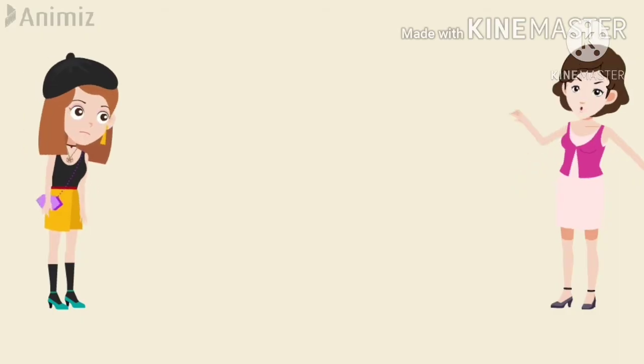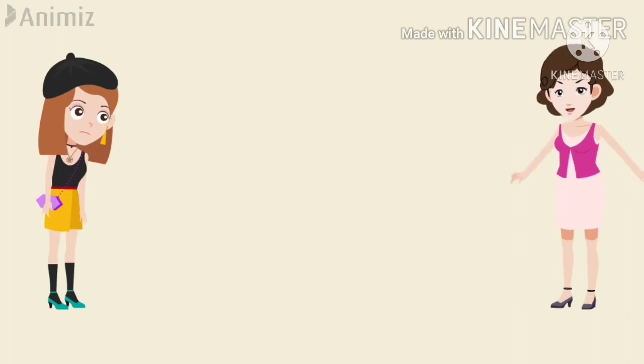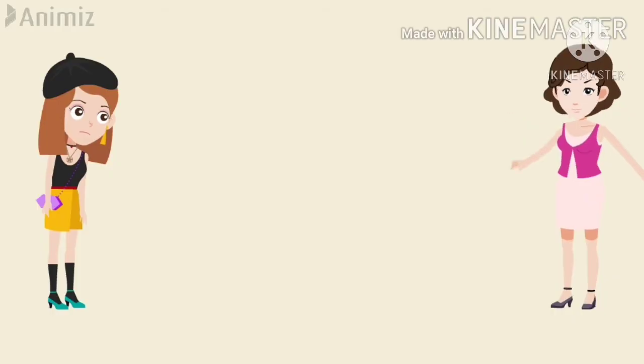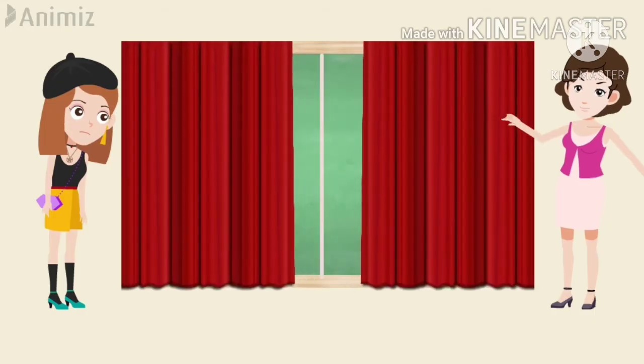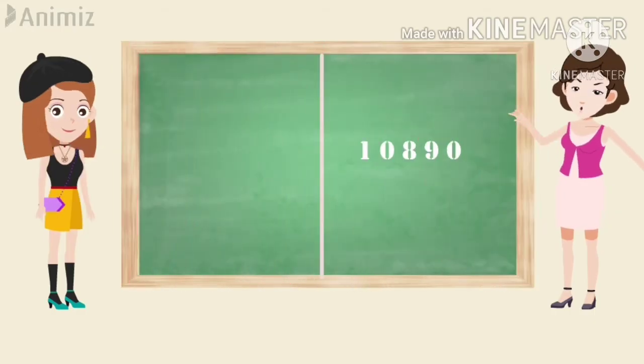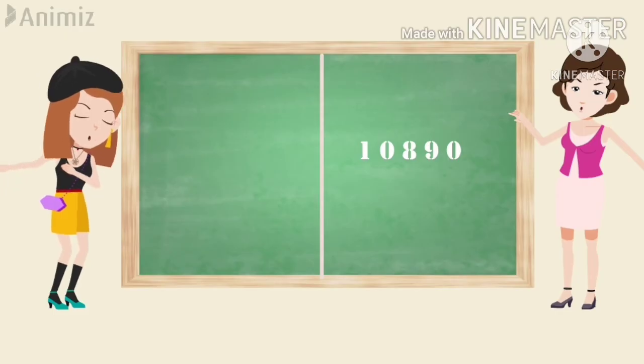Now let's see the second magic. For this magic also, you are going to follow the same method as the first magic. But instead of a three-digit number, you are going to write a four-digit number. I don't know which number you are going to write, but I know the final answer — the answer is 10,890.